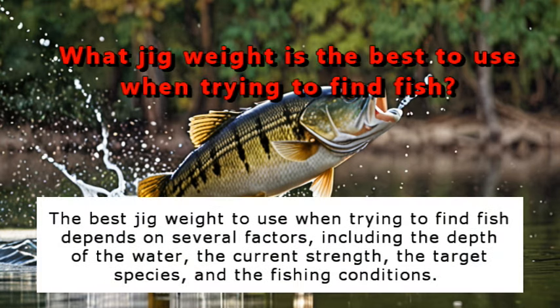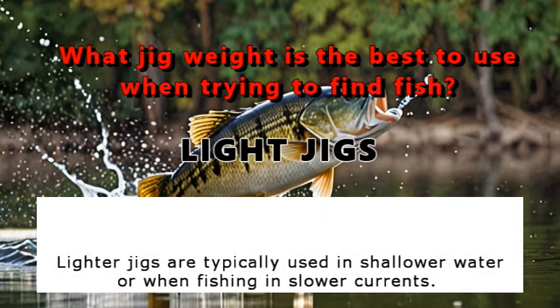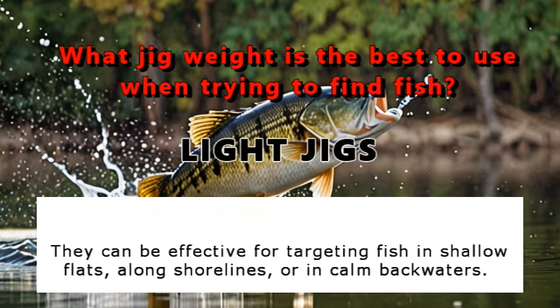The best jig weight to use when trying to find fish depends on several factors, including the depth of the water, the current strength, the target species, and the fishing conditions. Lighter jigs are typically used in shallow water or when fishing in slower currents. They can be effective for targeting fish in shallow flats, along shorelines, or in calm backwaters.